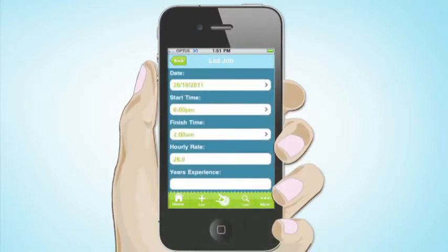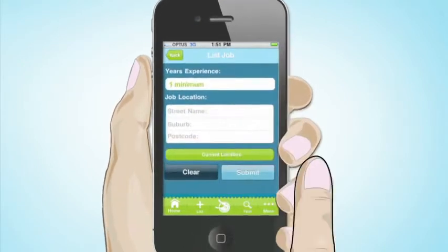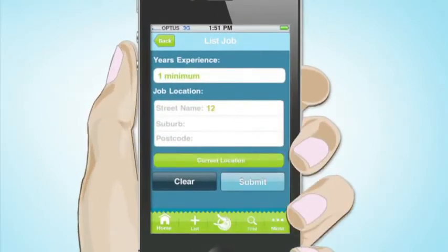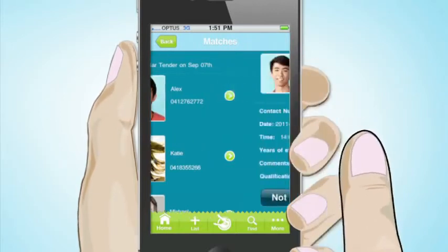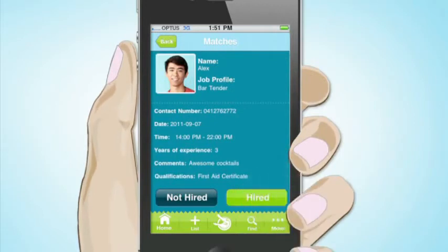What's more, with this app you can refine your criteria based on location, hourly rate and experience necessary. Then submit. And that's it. SnapperJob will match and load the best 5 active candidates for you to choose from. And then it's your call. Literally.